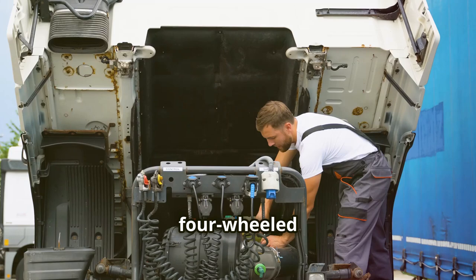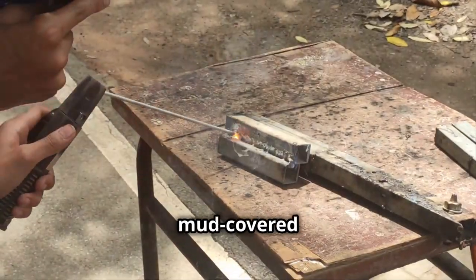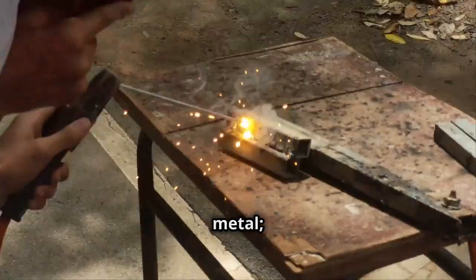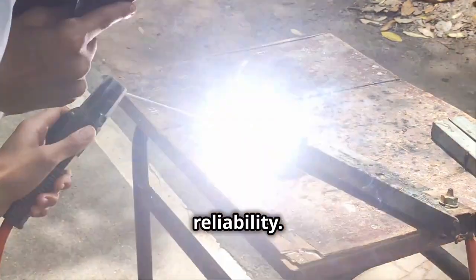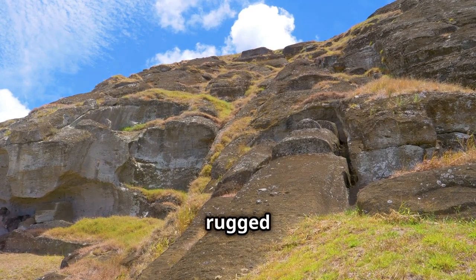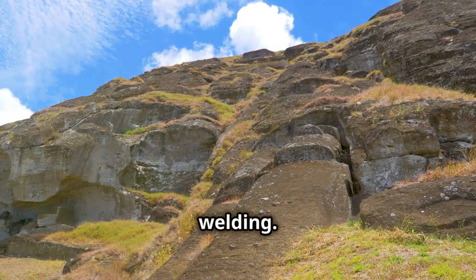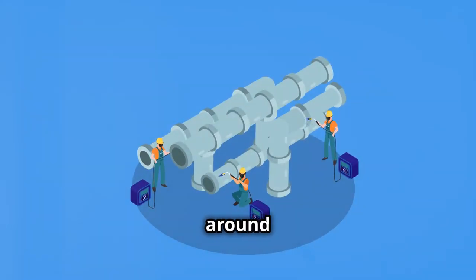And let's not forget our four-wheeled friends — big trucks and big tires. Whether you're welding a patch on a mud-covered monster truck or fixing a tractor's chassis, you're not just welding metal, you're forging reliability. Drone shots of towering buildings, rugged terrains, and massive trucks remind us of the power and beauty of welding — it's a craft that builds the world around us.